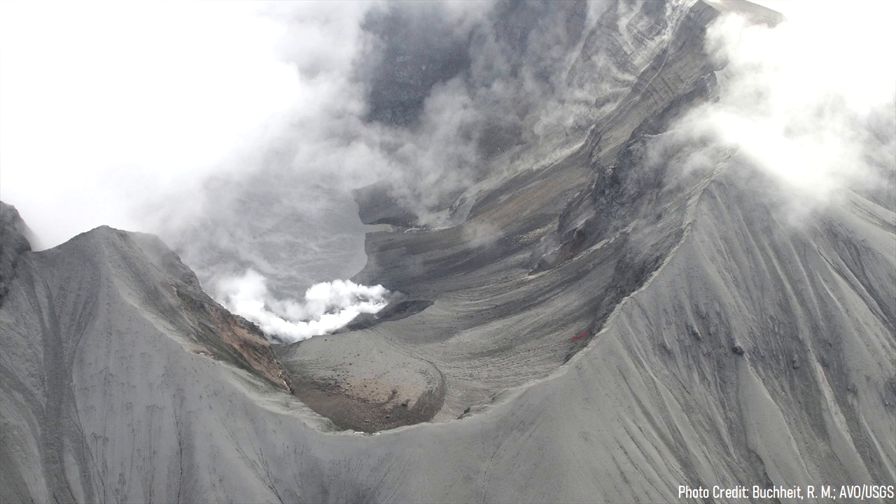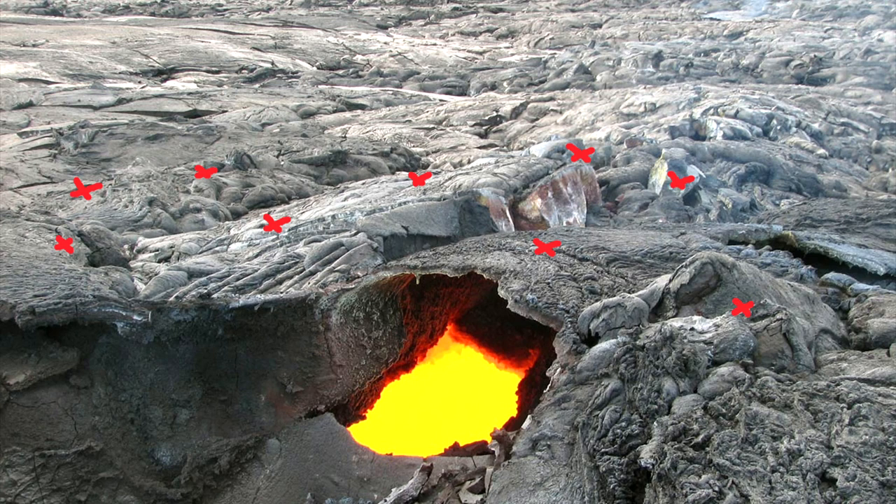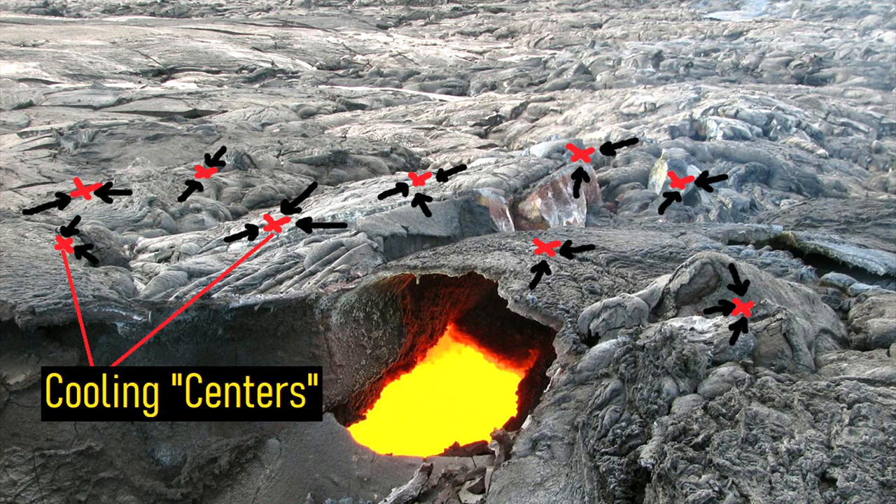This ash was thickest within the caldera and took many years to cool. As it cooled, the material contracted towards a series of evenly spaced centers.